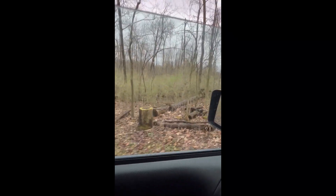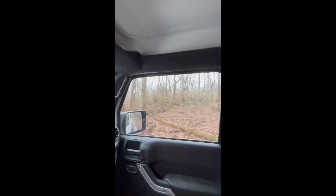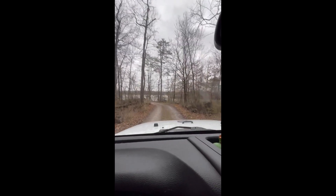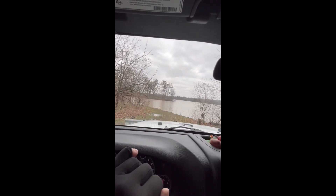There is a lot of understory — unfortunately a lot of that is invasives. Where the road ends, we are out on a point, and this point is at the end of the western Twin Lake at O'Shaughnessy Nature Preserve. That opening you see ahead of us is the Scioto River; this is where the Twin Lakes empty into the Scioto River.